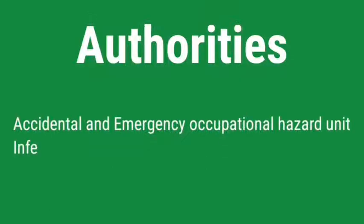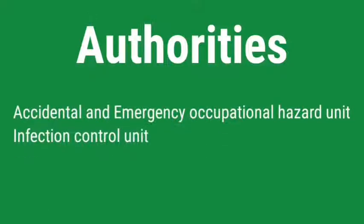What are those authorities? The Accident and Emergency Occupational Hazard Unit and the Infection Control Unit of the hospital.